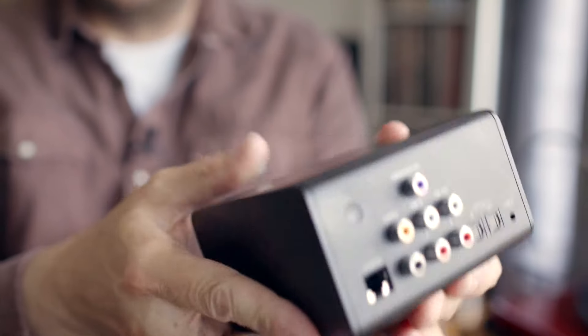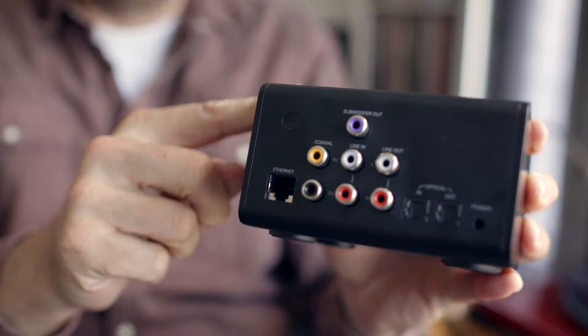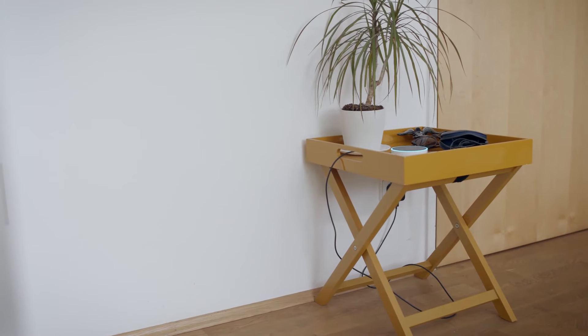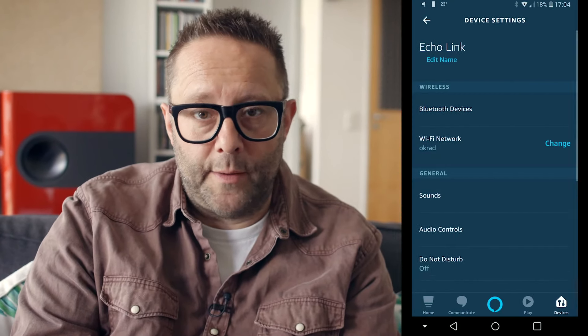A network streamer uses the ethernet input or the built-in Wi-Fi connectivity to pull music from the internet and output it from the back into your hi-fi system. You can use the digital outputs into an external DAC, or the analog outputs into an amplifier or a pair of powered speakers. I've got the Echo Dot on the yellow table and the Echo Link in my hi-fi rack, and I'm using Amazon's Alexa app to connect the Echo Link to my Wi-Fi network. One useful feature of the app is the EQ bass, mid, and treble plus and minus controls, which affect both the analog and digital outputs of the Link.